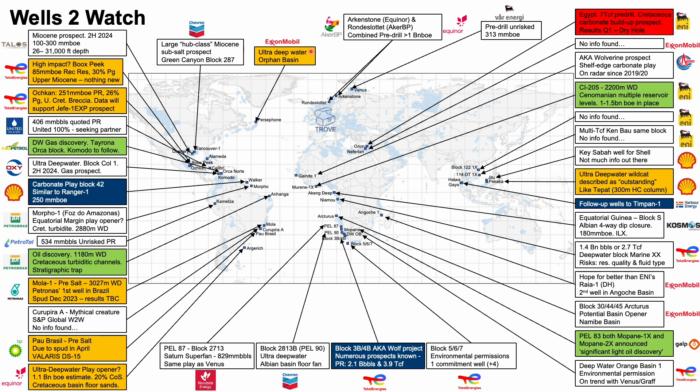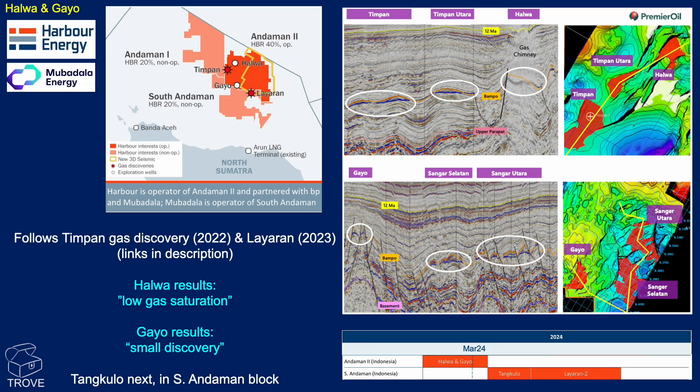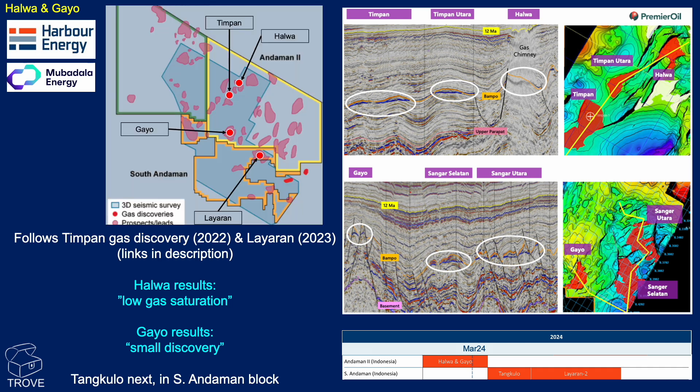We're going to move on and talk about the three areas highlighted in blue. Starting with Halwa and Gayo in Indonesia — these were two highly anticipated wells that follow the play-opening Timpan discovery and the significant Lyoran discovery. We have covered both of these in previous videos. Here's a closer look at the Andaman 2 and South Andaman blocks, with Timpan, Halwa, Gayo, and Lyoran all labelled up.